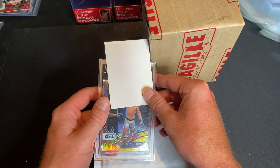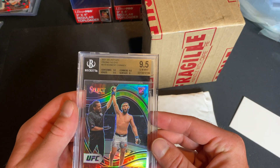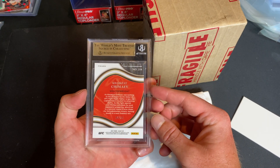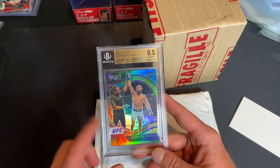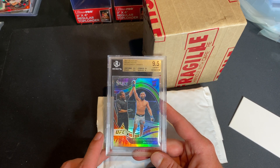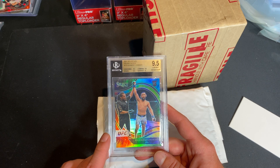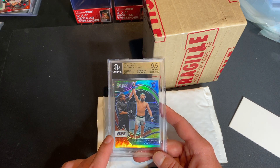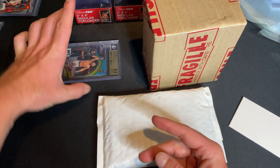First thing we'll look at is this Chimney card. I covered up the grade — it came back 9.5. Super gorgeous card: tie-dye octagon, numbered out of 25. The PSA 10 version just sold for $3,500, so probably looking around $2,500 for this. Super excited to bring this to some card shows, get some looks, and see if we get some offers. That's the first thing from BGS.